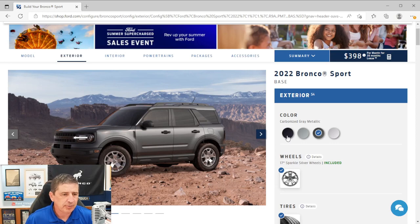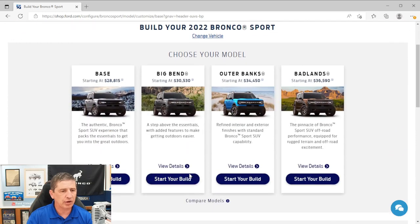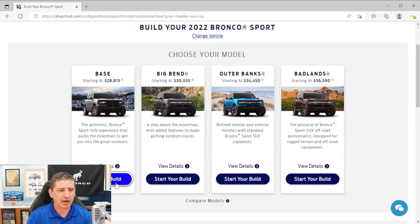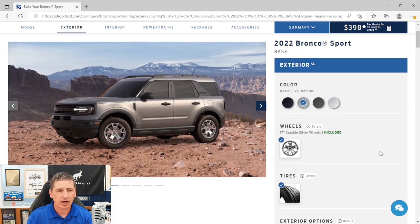Now let's talk about exterior styling. The first thing to cover is the available colors. All colors from last year remain available on the base trim, plus one addition for 2023: Hot Pepper Red is now available on the base trim. Previously, you had to go up to the Big Bend trim to get that color, so it's nice to see it added.